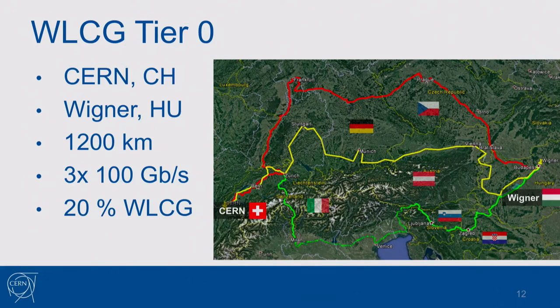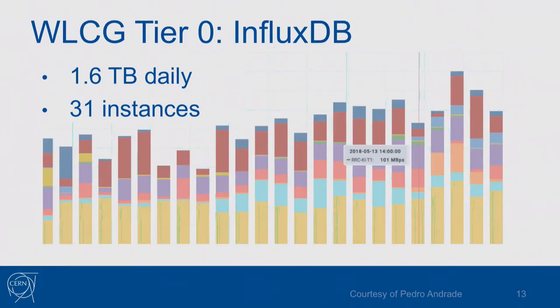Moving to the second part: the IT department is responsible for Tier 0 — the core of this computing grid — which consists of two data centers interconnected with each other, providing 20% of the computing power. We use InfluxDB to monitor this Tier 0, which is quite a large setup. We're using around 31 instances for this reason and write 1.6 terabytes of metrics per day to InfluxDB. Each computing center in the WLCG has its own internal monitoring with many more Tier 1 and Tier 2 data centers using InfluxDB as well.